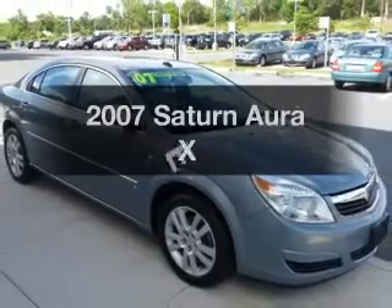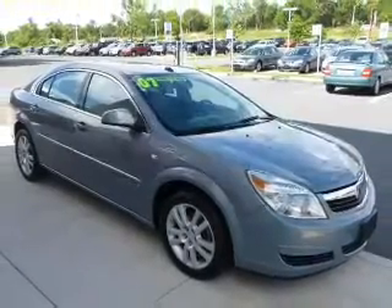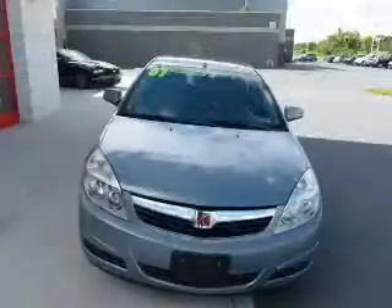Introducing the 2007 Saturn Aura. If you're looking for a first-rate auto, this one could be yours today.